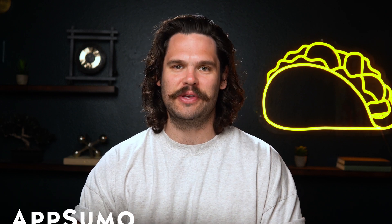What's good, Sumo-lings? It's Jay with AppSumo, the best place to get insane deals on business software.